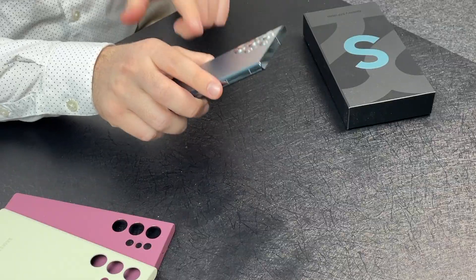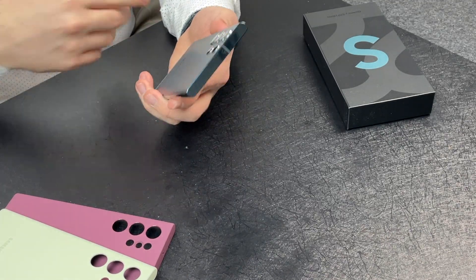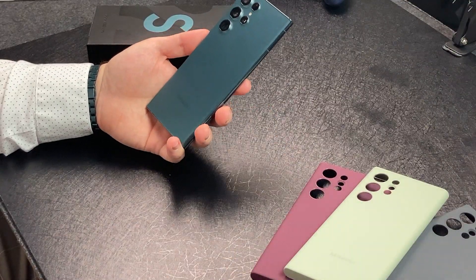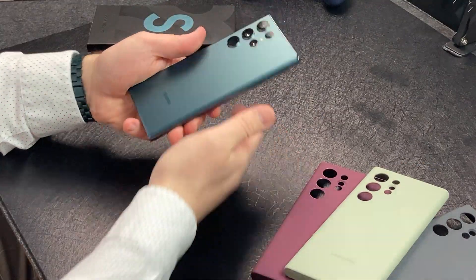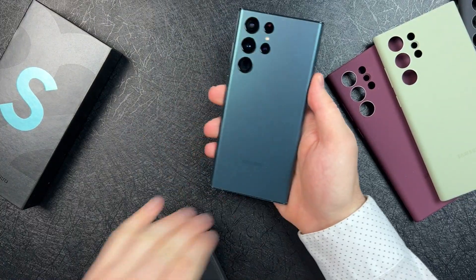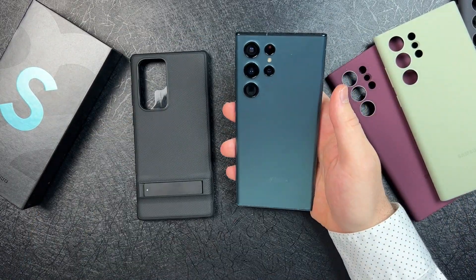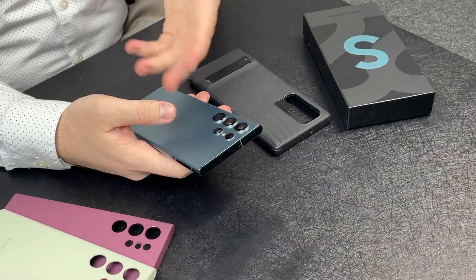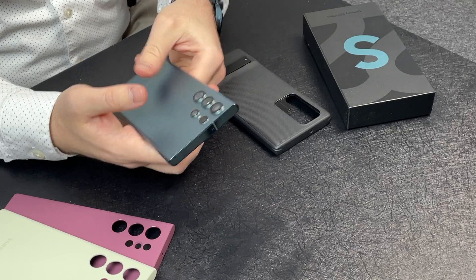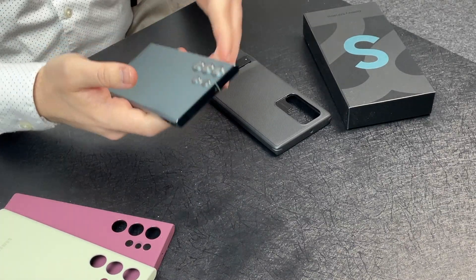The matte glass back — I absolutely love it because it doesn't really attract too many fingerprints. I have the green color; I'm not sure how burgundy or black fare against fingerprints, but this one has been great. I have been using a case for the past week, so the case has been covering the back. I personally like the camera cutout design — it's different from the S21 Ultra's individual cutouts. Some may not like it, but that's just personal preference.